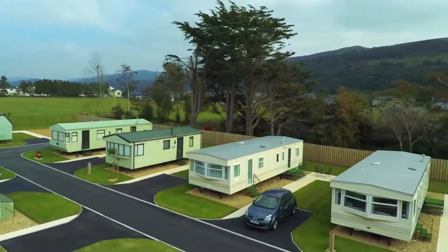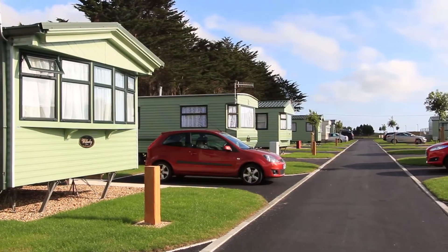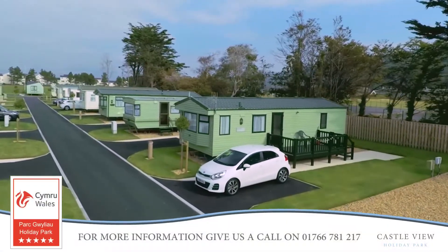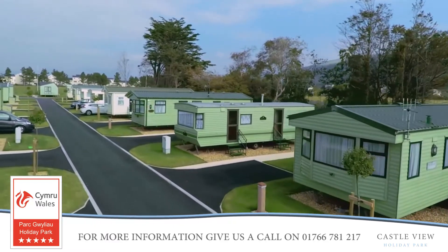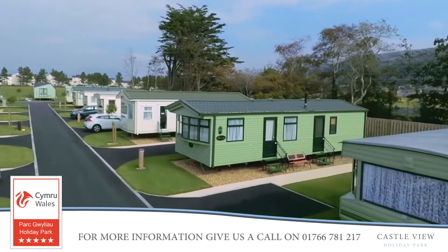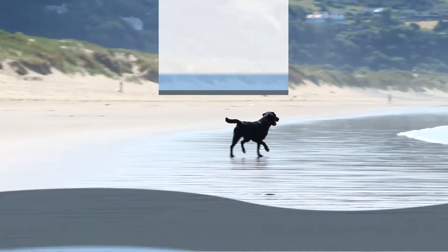This beautifully maintained park has achieved the five-star grading of excellence, and is superbly maintained. Castle View offers an excellent selection of new and pre-owned holiday homes. Give us a call on 01938 810 397 for more information.